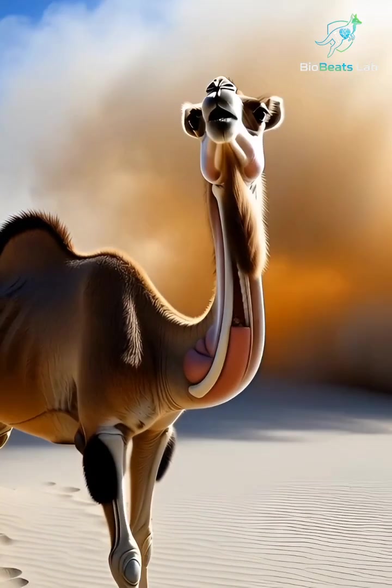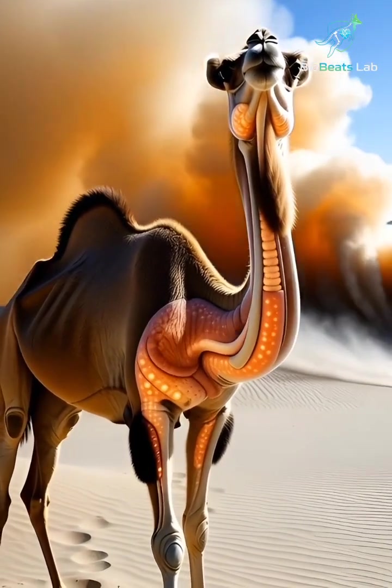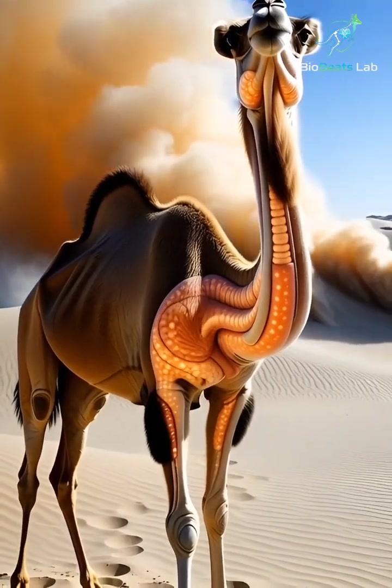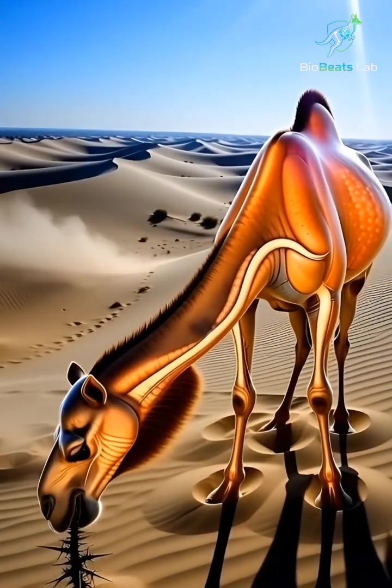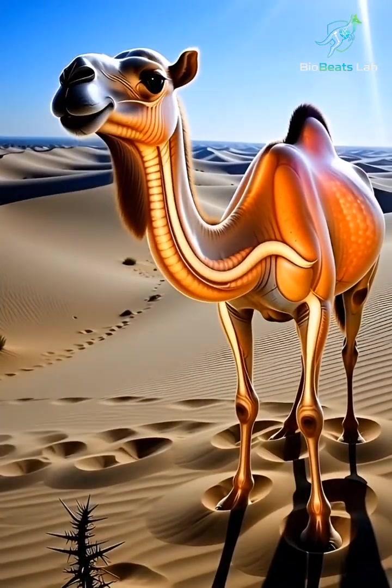As the camel walks across endless dunes, its lungs pull in hot, dry air, and its nose filters every grain of dust before it reaches the chest.